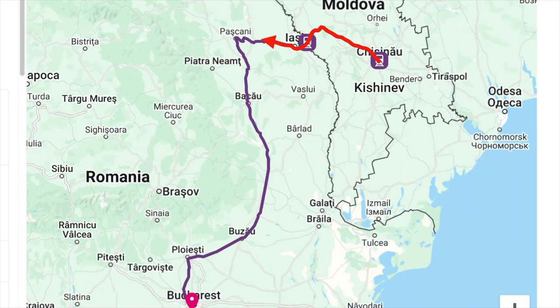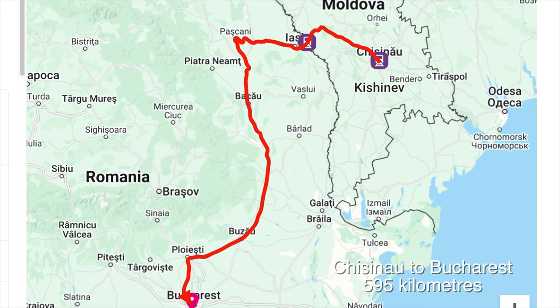The first stop is the border town of Ungheni, then we cross to the Romanian border town of Iași, and the next major city before Bucharest is Ploiești.